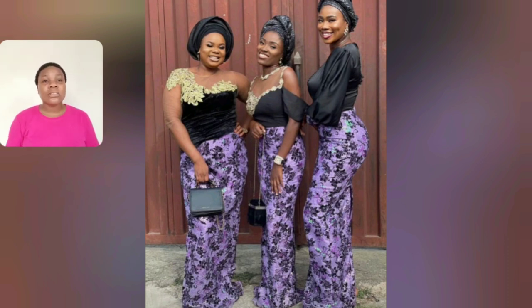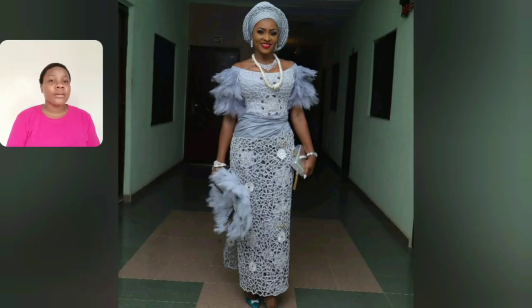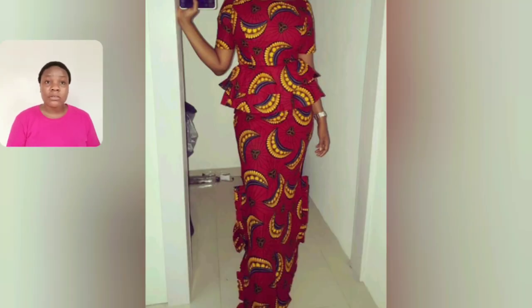Let me know in the comment section which of the styles from this video you are going to design. The three styles are very beautiful. This one is ankara skirt and blouse — very simple but beautiful and mature. You can rock this style anywhere. This one is also perfect for wedding season — a lot of ladies are looking for styles they can rock to weddings as a guest.